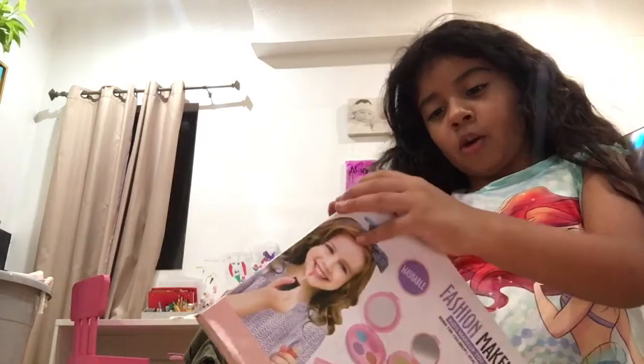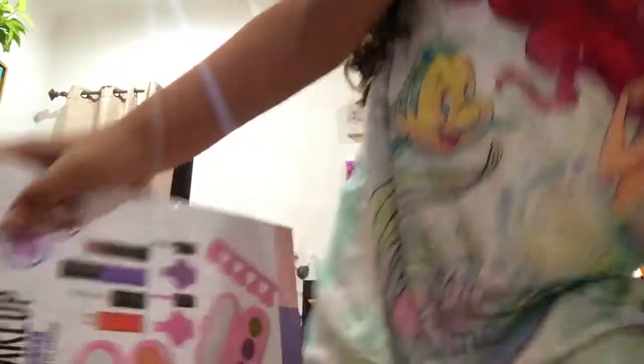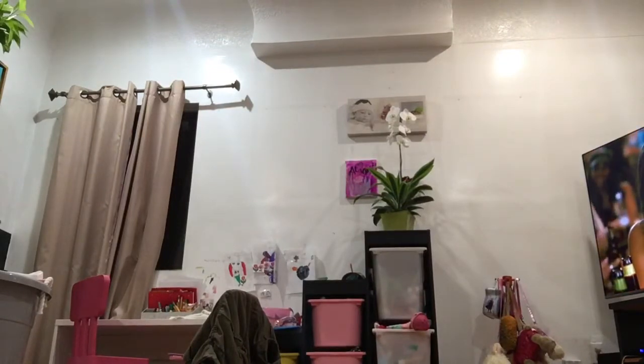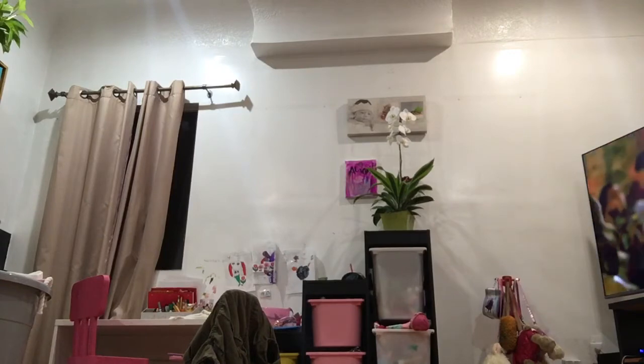Now I'm going to open it up. I need a little help — let me ask my dad to help me. My dad's helping me open it up. Okay, my dad opened it for me. Now it's time.